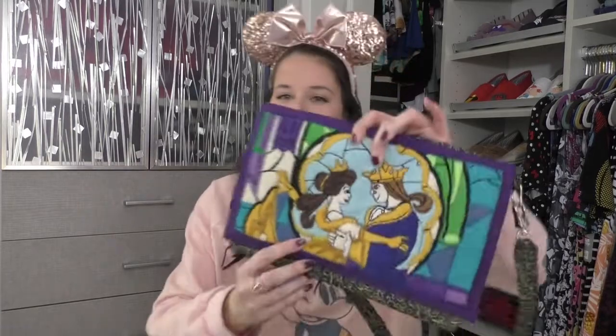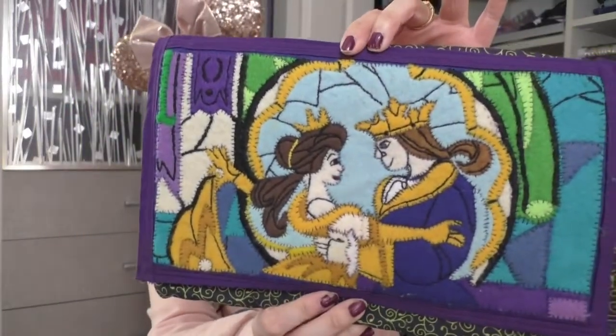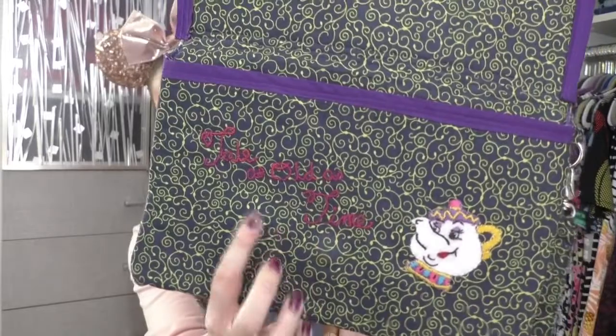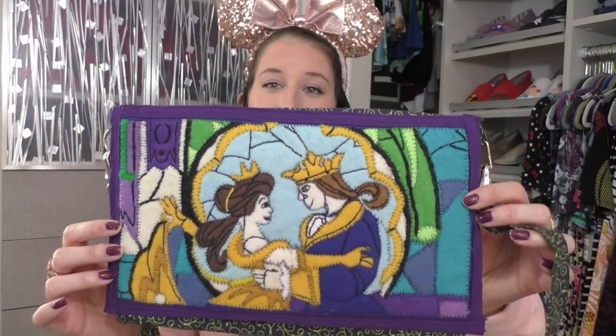We're going to wrap up with the miscellaneous section — I got rid of a lot from my last purse declutter. We don't have nearly as much here. First is a custom piece I would never get rid of: my friend Britney over at Pretty Fast Creations on Etsy made this purse by hand. It's a stained glass Beauty and the Beast design — I'm just blown away by her talent. It opens up to reveal 'Tale as Old as Time' with Mrs. Potts, all hand-stitched, and she even put a pocket in there.